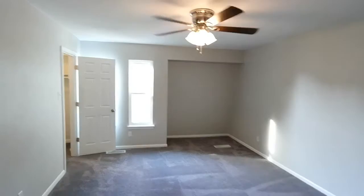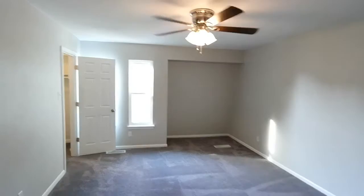You can see the ceiling fan in here. Nice space, really big bedroom, and then an awesome walk-in closet here.